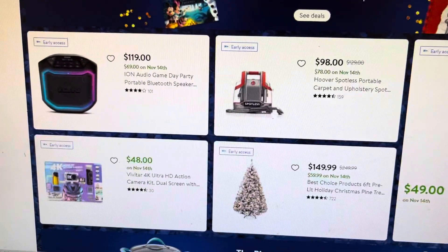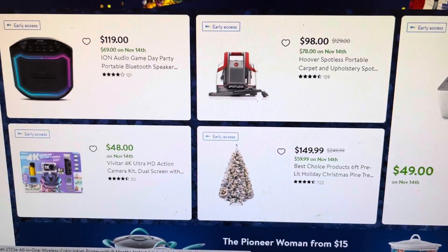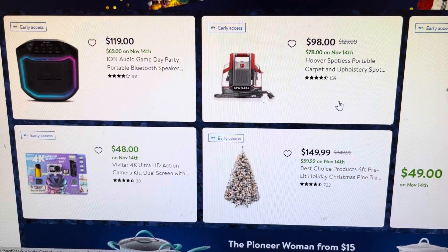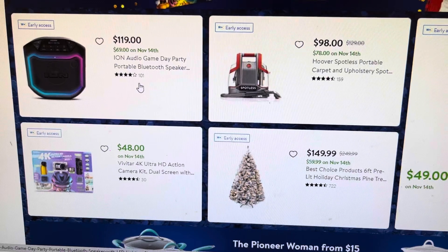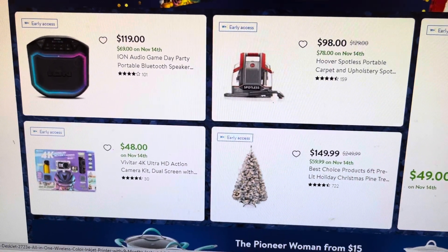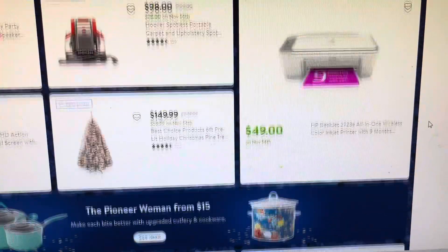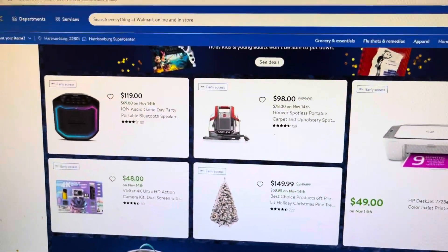They also have a Christmas tree for $59.99, a Hoover carpet and upholstery cleaner for $78, a Bluetooth speaker for $69, a camera kit for $48, and an HP printer for only $49.